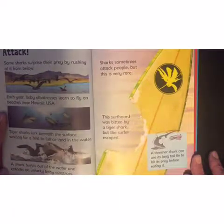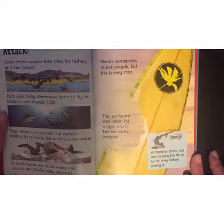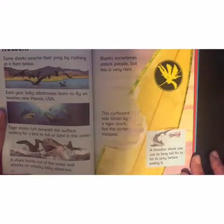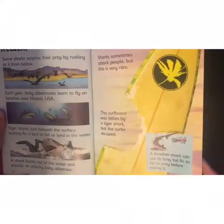Sharks sometimes attack people, but this is very rare. This surfboard was bitten by a tiger shark, but the surfer escaped. A thresher shark can use its long tail fin to hit its prey before eating it — so it gives them a nice little whopping and then eats them!